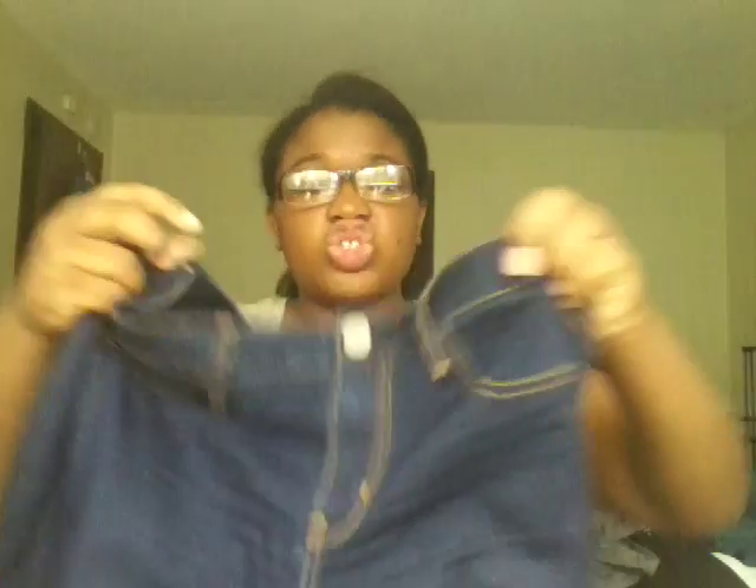Next are these pants — I really like them a lot. They are a size 12 regular. They're actually jeggings, so they have a lot of good stretch, which is great. I got these from Value Village. I love thrifting — if you guys couldn't tell, I love thrifting, it's great.